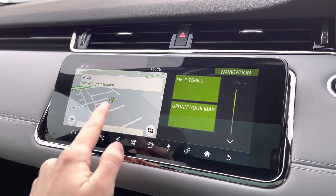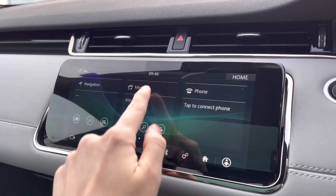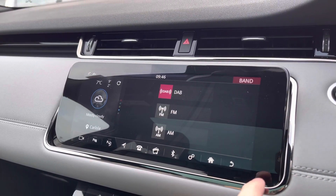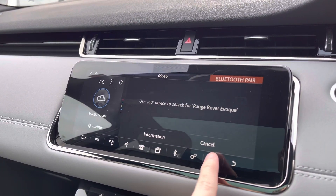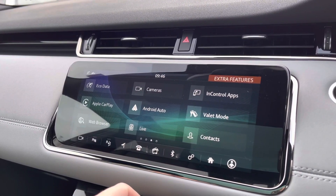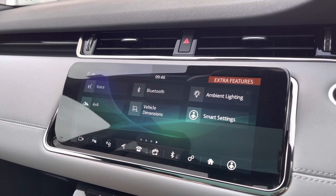On your central touchscreen display you've got active navigation — perfect for venturing out and about. You've got your media such as DAB, AM, and FM, giving a wide range of different channels. There's Bluetooth connectivity, which sets up nice and easily. Scrolling across, you've got Apple CarPlay and Android Auto.